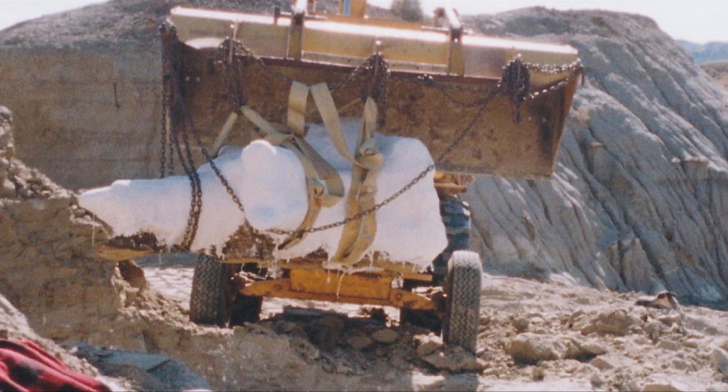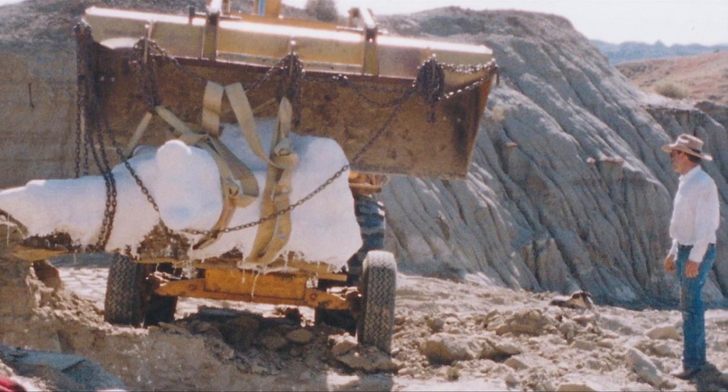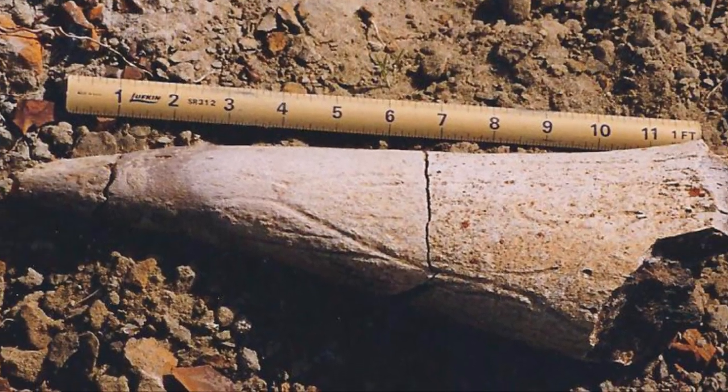I collected a shoulder blade that was five feet long. I collected a Triceratops horn that was three and a half feet long — it was like a traffic cone. This is a Triceratops horn, a brow horn from over the eye of the Triceratops.